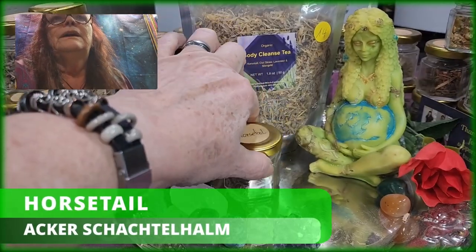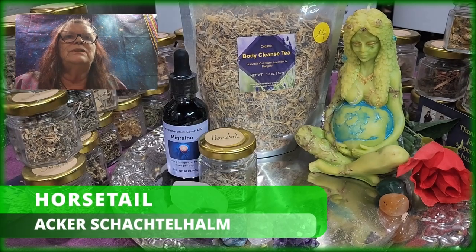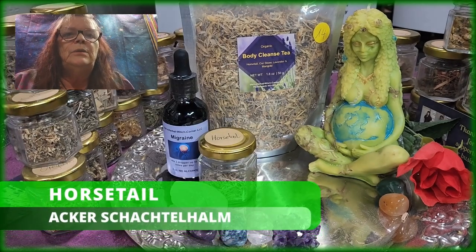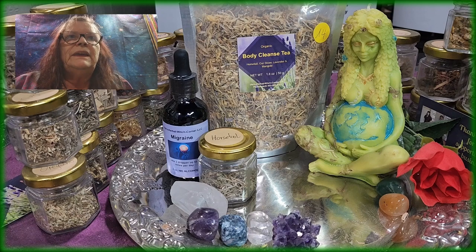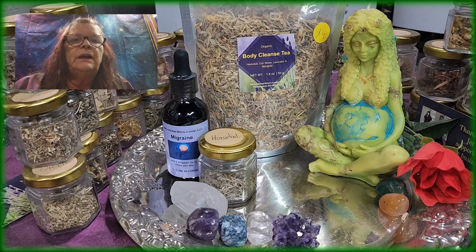Horsetail — and if you want to hear the German word, which is kind of funny, it's Ackerschachtelhalm. Horsetail is a common diuretic. Many detoxes contain horsetail to support effective kidney function. In addition to its detoxifying characteristics, other horsetail benefits include cell regeneration that can improve the health of your skin, hair, and nails.